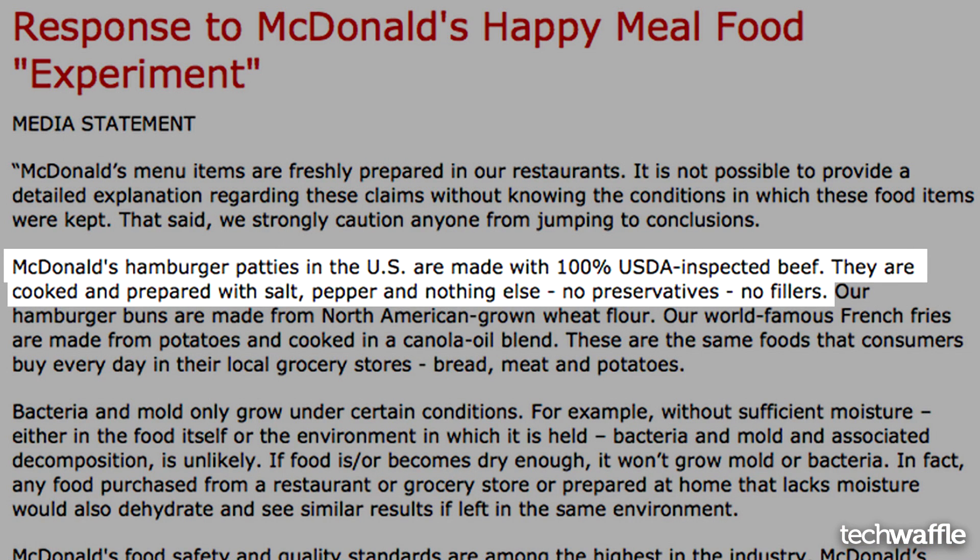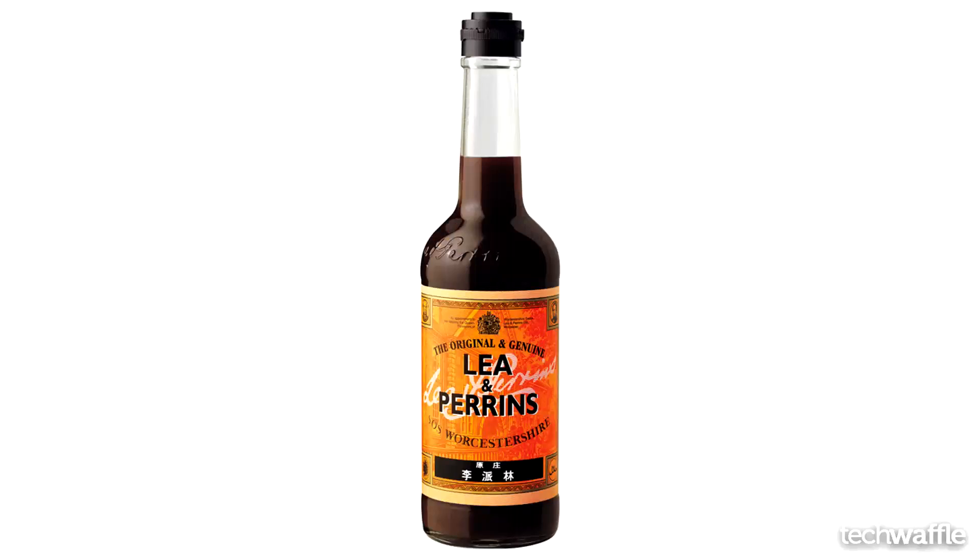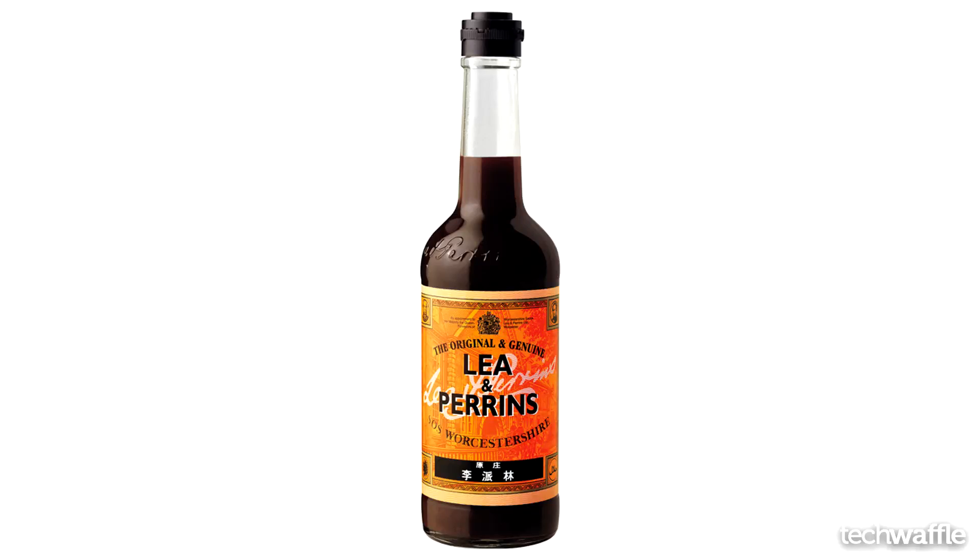McDonald's hamburger patties in the US are made with 100% USDA inspected beef. They are cooked and prepared with salt, pepper, and nothing else — no preservatives or fillers, nothing else. I call bull dookie on that. Hamburger patties are usually made with other things like breadcrumbs, eggs, Worcestershire sauce, and other stuff. So assuming that McDonald's has other ingredients in there such as eggs, breadcrumbs, and Arnold Schwarzenegger sauce, why can't they have other preservative-type ingredients in there?